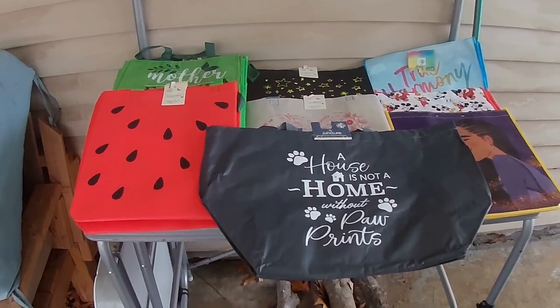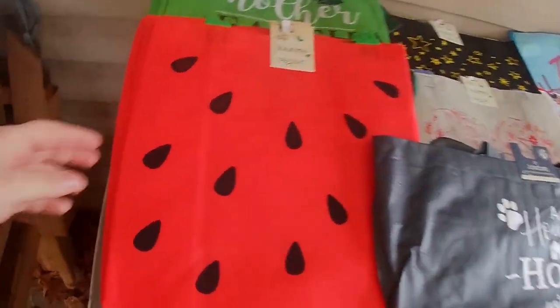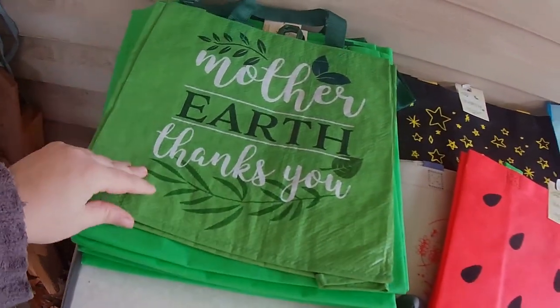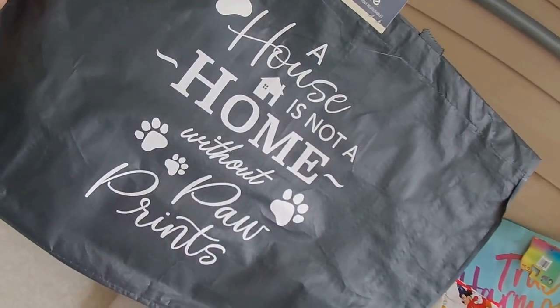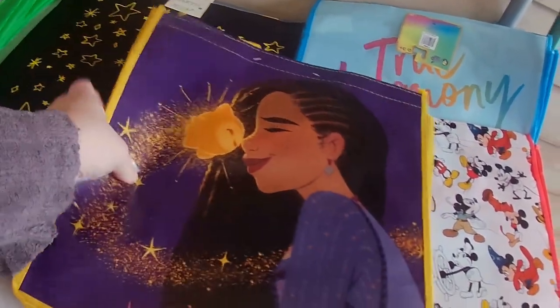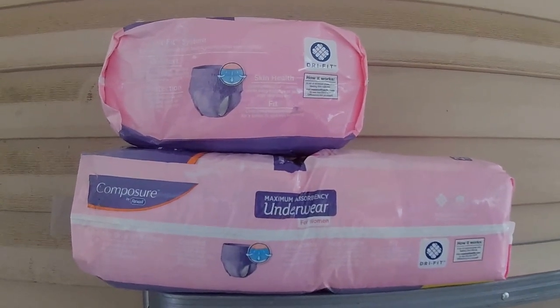The first part I set up is all of these reusable bags — there's nothing wrong with them, I don't know why Dollar Tree threw them out. We have several with a watermelon design, like three of those. Then we have these that say 'Mother Earth Thanks You' — one is the more nylon material and the others are cloth, but there are eleven of those. This one says 'A House is Not a Home Without Paw Prints,' a cute little heart one, some stars, and a couple of animation ones — I think this was from the Wish movie, two of those, then a Mickey one, and one from the Trolls movie.